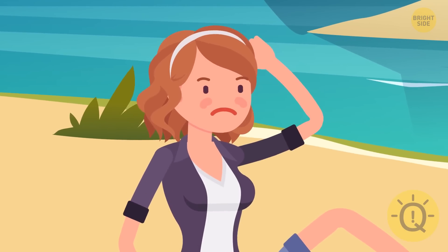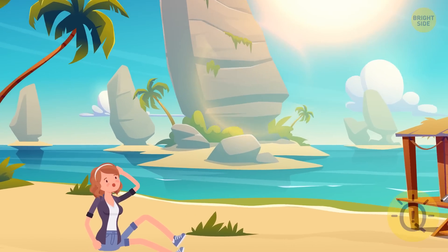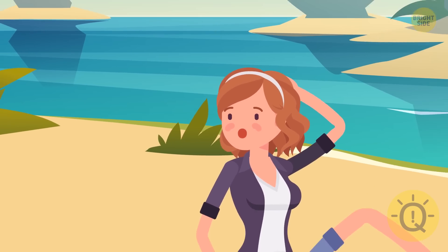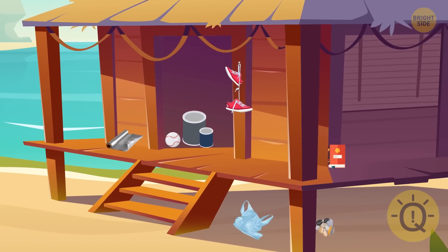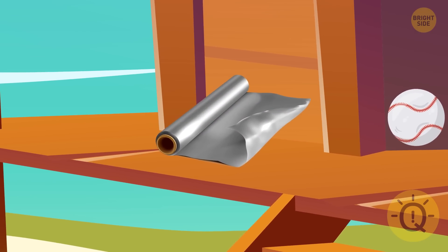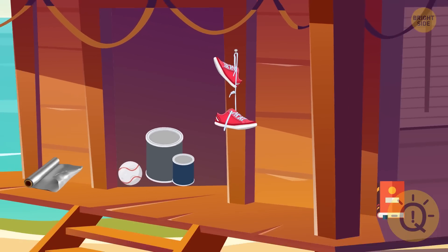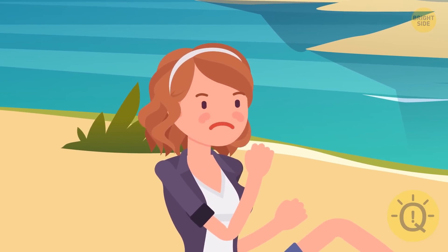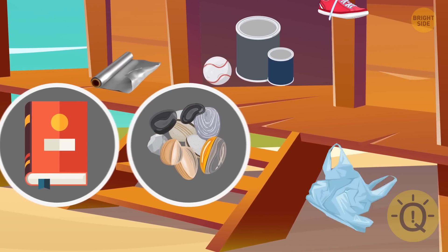Anna woke up on a deserted island in the middle of a hot day. The sun was shining very bright, so she needed to find a water source as soon as possible. There's the sea nearby, but she can't drink salty water. She found an abandoned cabin containing some handy items: two empty paint cans (one large and one small), a roll of aluminum foil, one baseball, an old pair of sneakers, and some other useful things. Which additional item — a book, a handful of tiny pebbles, or a plastic bag — can Anna combine with these items to obtain drinking water?